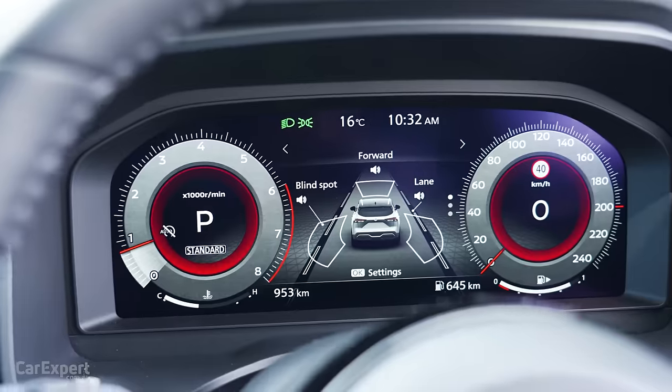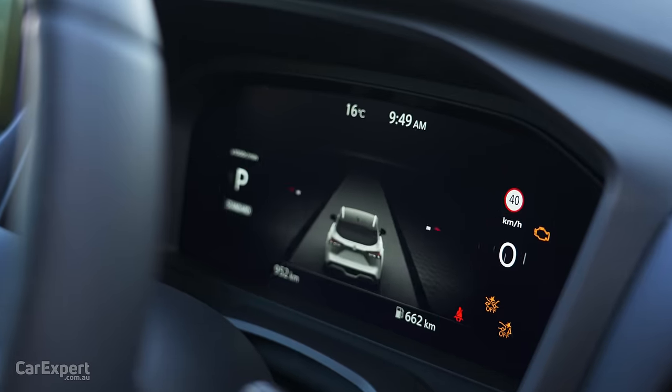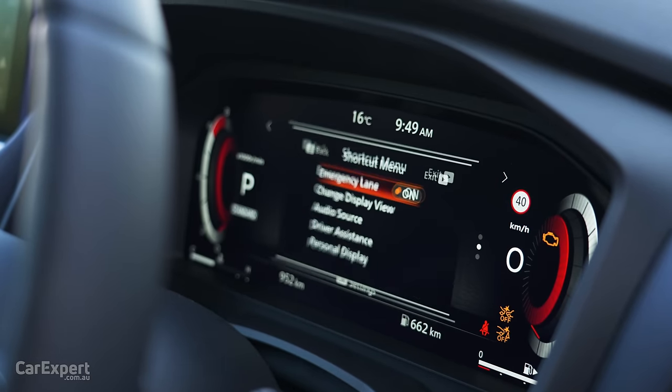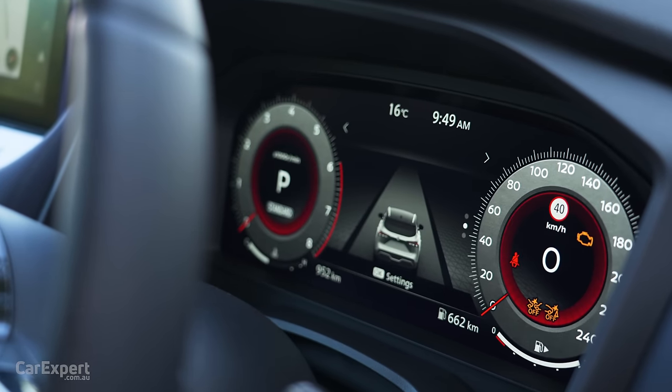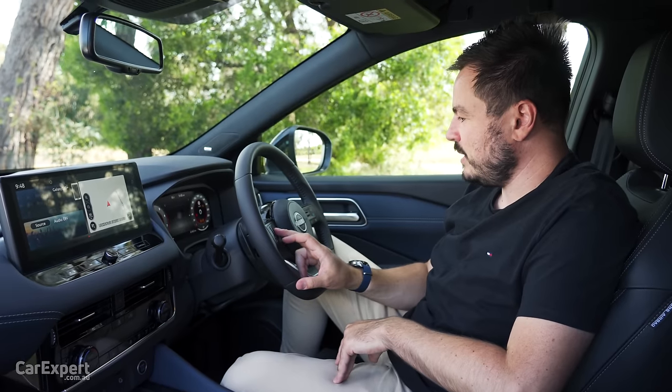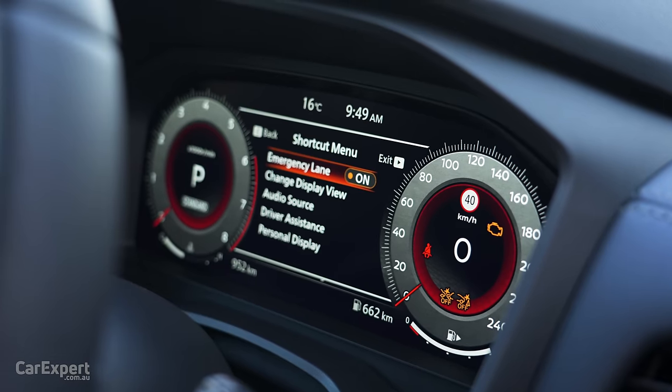Let's have a look at the screen ahead of the driver. It's a really nice display — very high resolution and very clear. I also like the fact that you can change what it looks like: you can go back to analog gauges, have that cool digital layout, and customise the centre of the display using the buttons on the steering wheel.